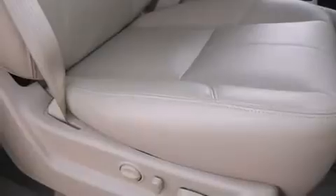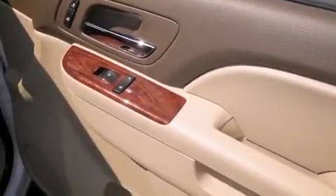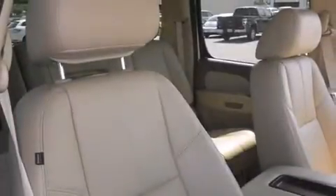Features include heated seats, traction control and stability control systems, cruise control, leather seats, side curtain airbags, and air conditioning with automatic climate control and full power accessories.